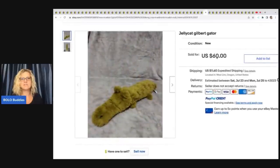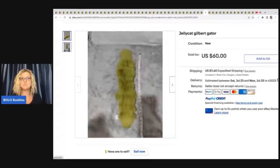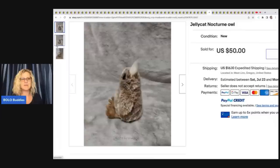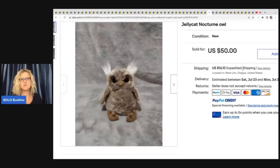This is Jellycat Gilbert the Gator — two photos, very short title, and it still sold for $60 plus shipping. Next is a Jellycat Nocturnal Owl, super cute, sold for $50 plus shipping. The shipping seems high on these — they should be able to ship first class. What I typically do: I wrap bubble wrap around their eyes and put it in a bubble wrap poly mailer. The Rebel Reseller is going to have tips on how she packages and ships plush on her channel.